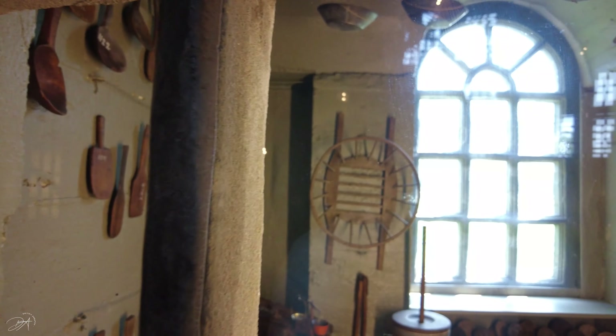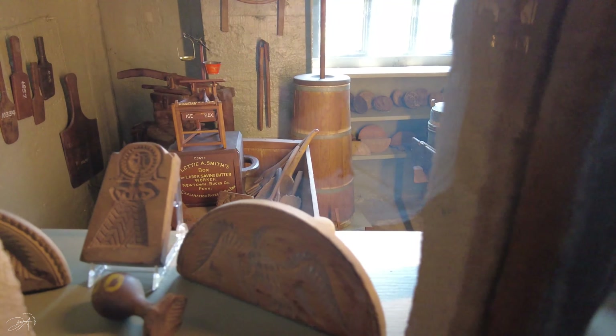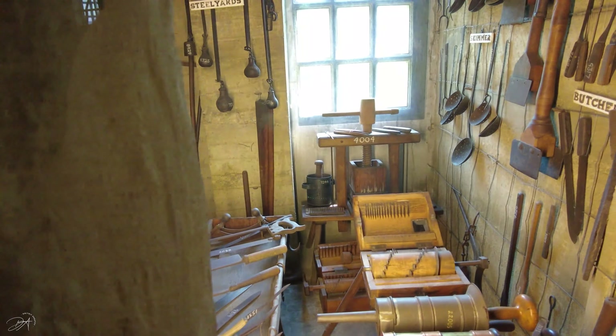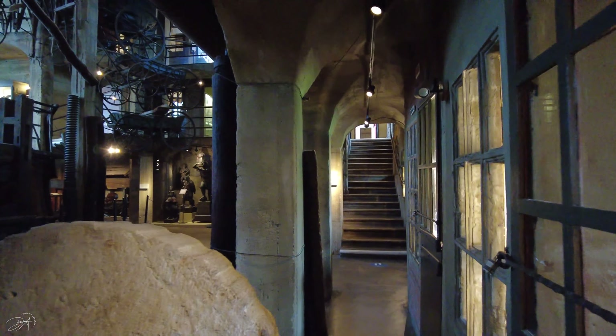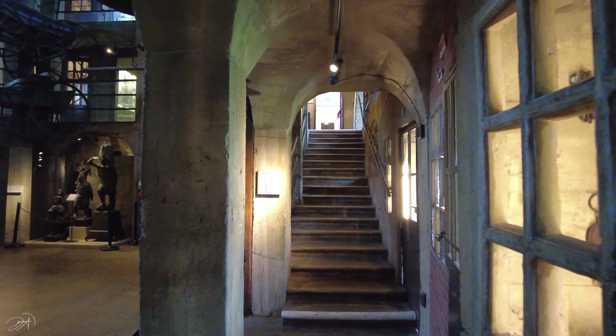In 1916 Mercer built a six-story concrete castle. The towering central atrium of the museum was used to hang the largest objects such as a whale boat, stagecoach, and other big objects. On each level surrounding the court he built smaller rooms where he displayed different small artifacts — different tools, clocks, and so on.